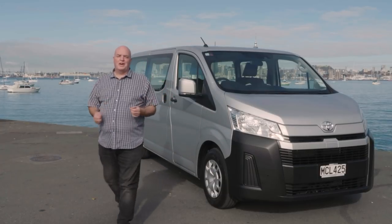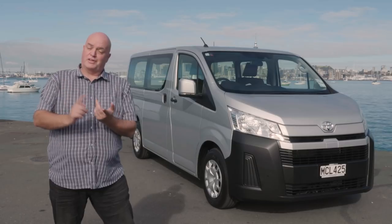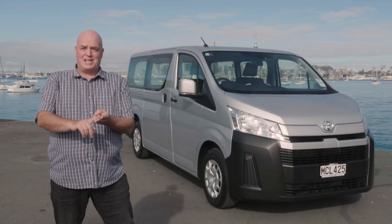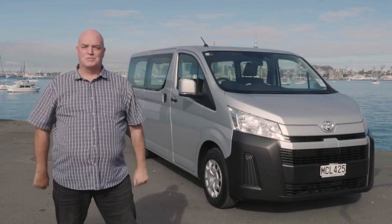And there you have it — the Toyota Hi-Ace for 2019, the van that does it all. It covers it all off for the courier, the tradie, the hospitality industry, all in one. It's the van for all reasons, all seasons. Brilliant job, Toyota.